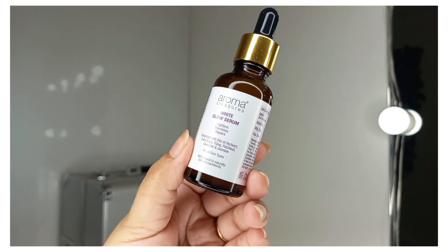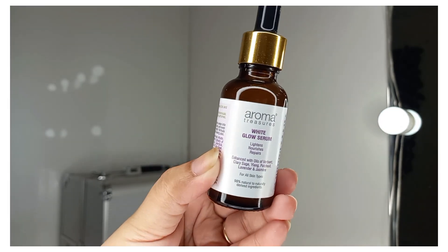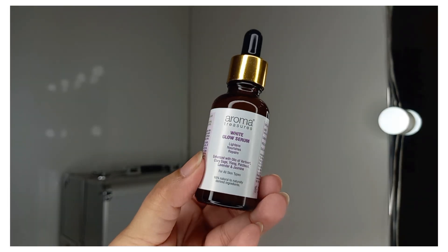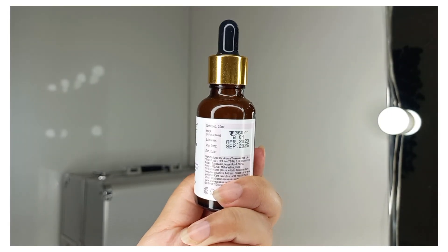The next product is from Aroma Treasure — a White Glow Serum that lightens, nourishes, and repairs skin. It is for all skin types. Since I have acne scars and spots on my face, I've purchased it and apply it at night time. Its price is Rs. 360.